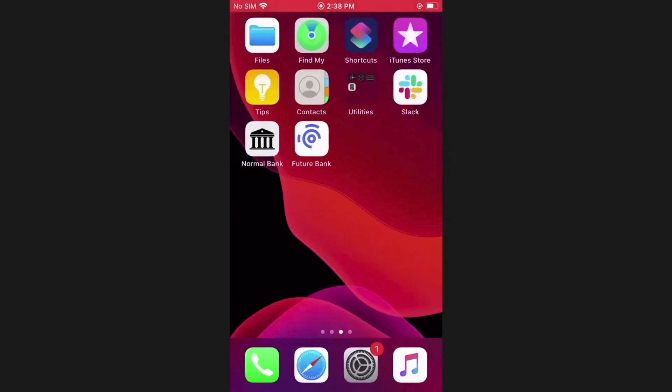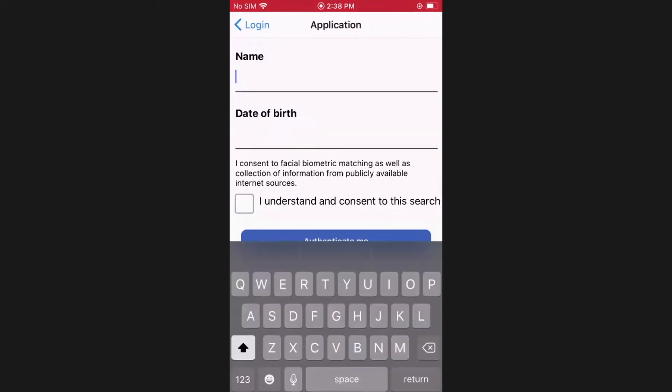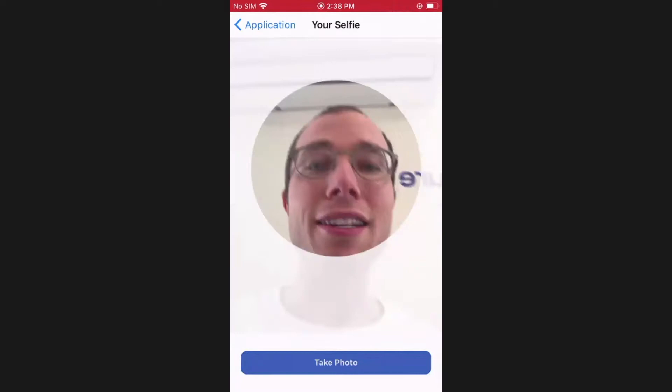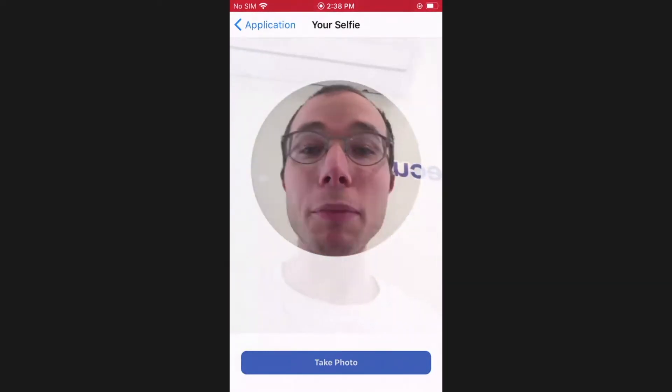So first, I'll click on this new bank app that I downloaded, and we're going to register a new account. I'll add my name, then my date of birth, some basic information, and now I'm going to do an identity document verification, where I snap a selfie of myself and then upload an ID.